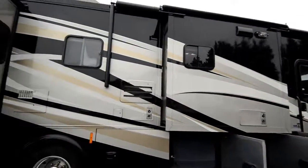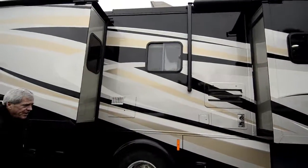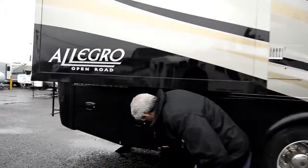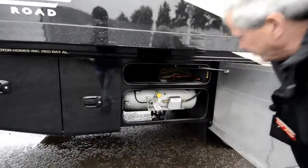10-gallon gas-electric hot water heater. It's got two furnaces on board. Big propane tank with more pass-through storage.